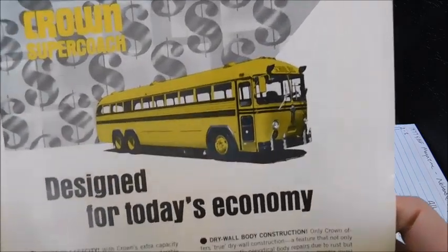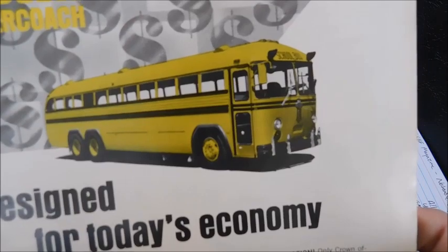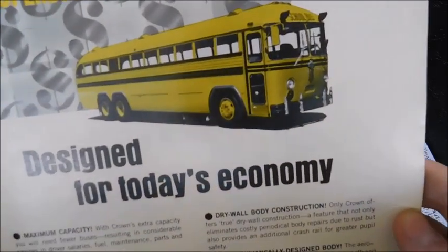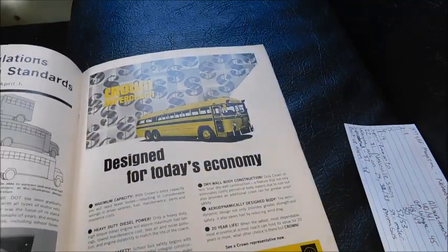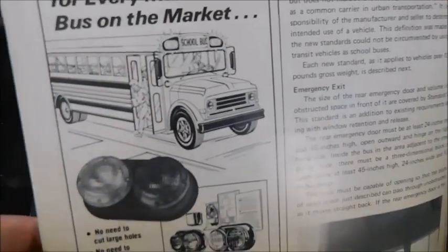The next ad is for the Crown Super Coach, 'designed for today's economy.' You've got one with tandem axles and the rest of the ad. It's pretty cool to see a Crown Super Coach ad in a magazine like this — as an actual sales brochure it would be worth quite a bit.